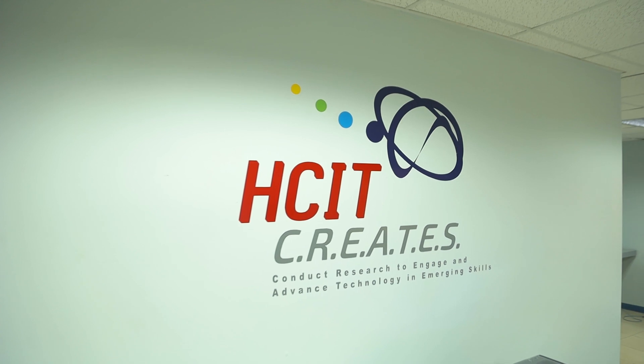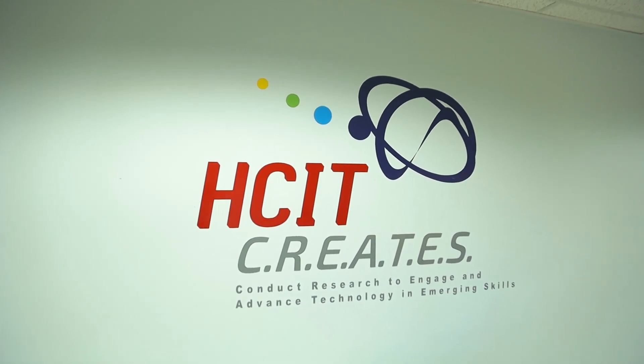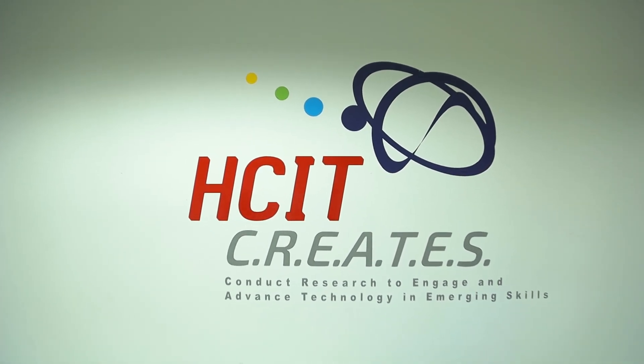Welcome to the newly furnished STEAM Lab at the Hart College of Innovation and Technology. HCIT creates and conducts research to engage and advance technology in emerging skills. Come as we explore our newly furnished lab.